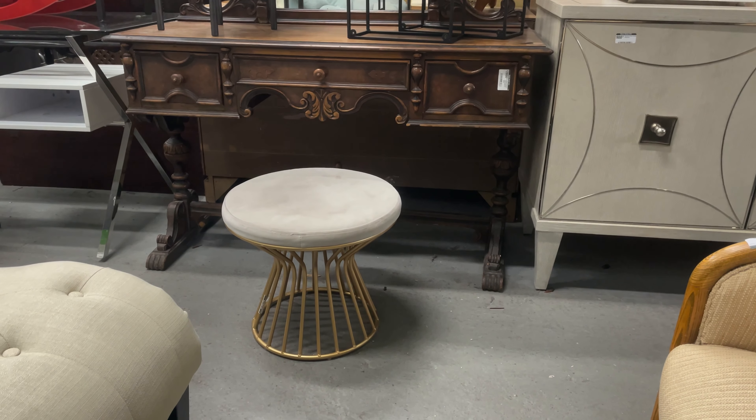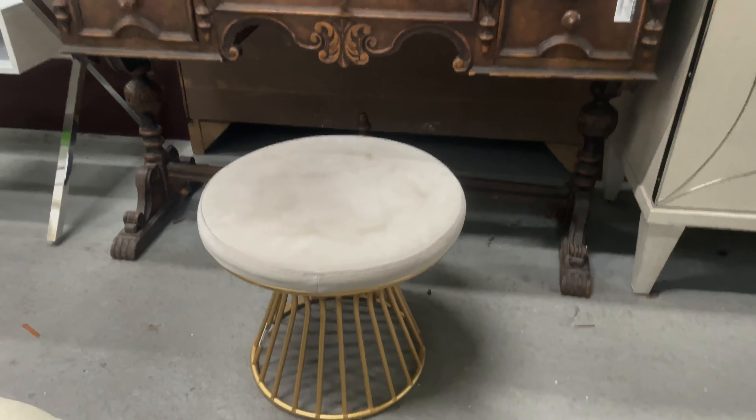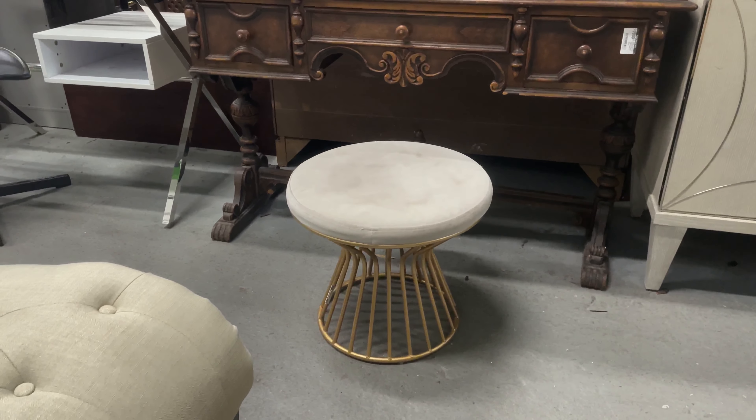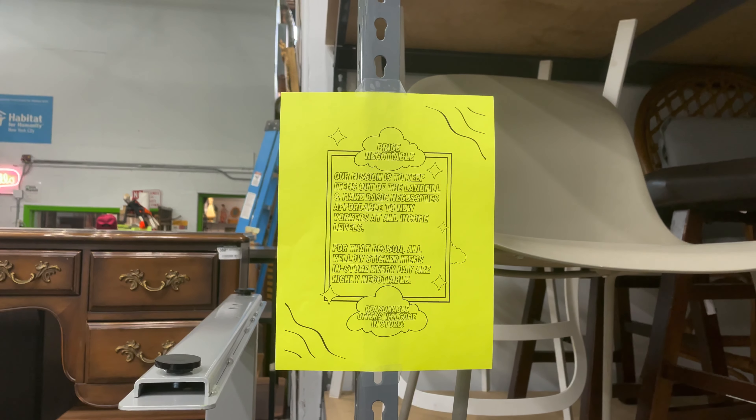There is just so much furniture packed into this warehouse. These chairs are amazing. One of the things I'm looking for is a bench or footstool for the fitting room, and then shelving and any other decor pieces. This stool is cute and I think it could work. I would definitely want to recover the top because it's a little dirty, but I love the gold base.